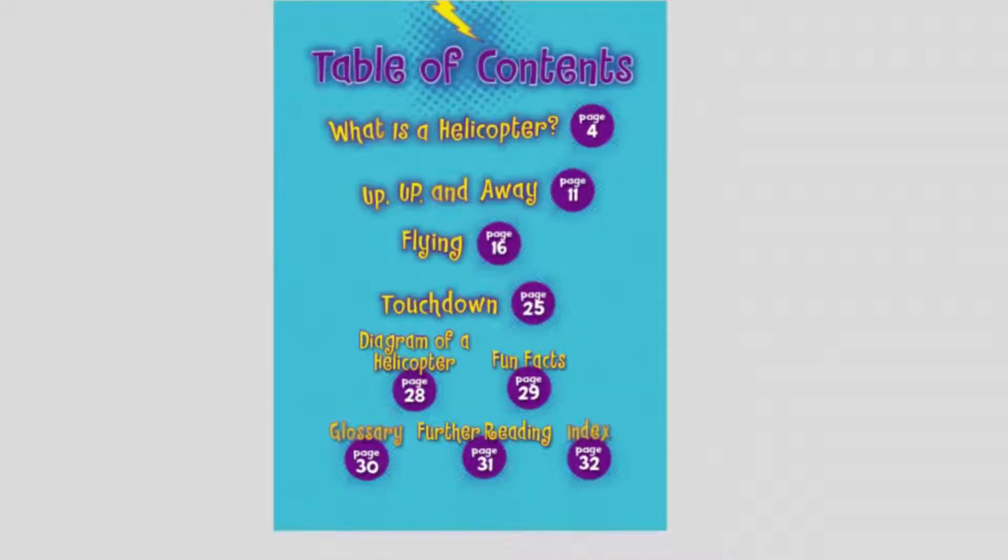Table of contents: What is a helicopter? Up, up and away. Flying. Touchdown. Diagram of a helicopter. Fun facts, glossary, further reading, and index.